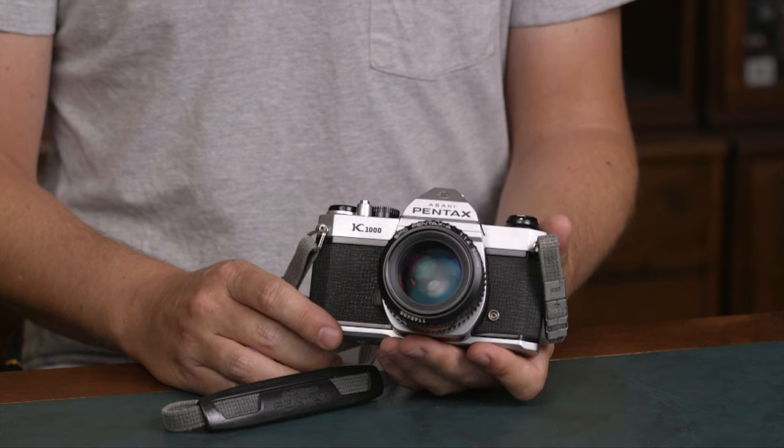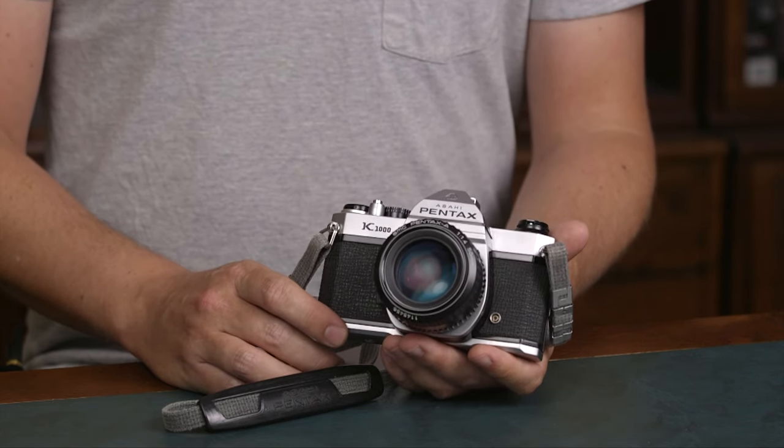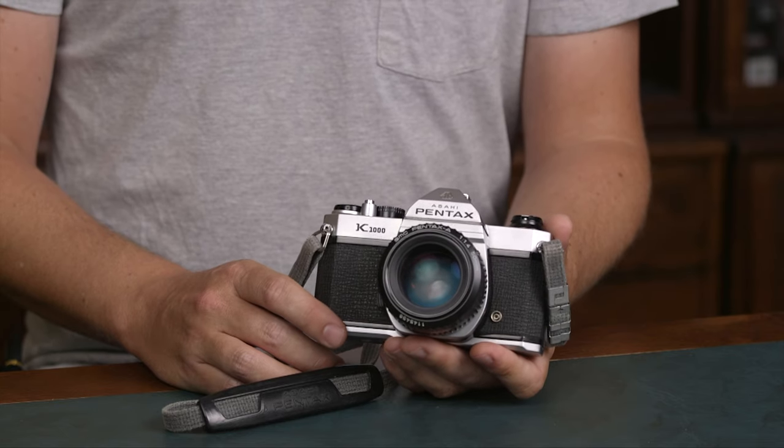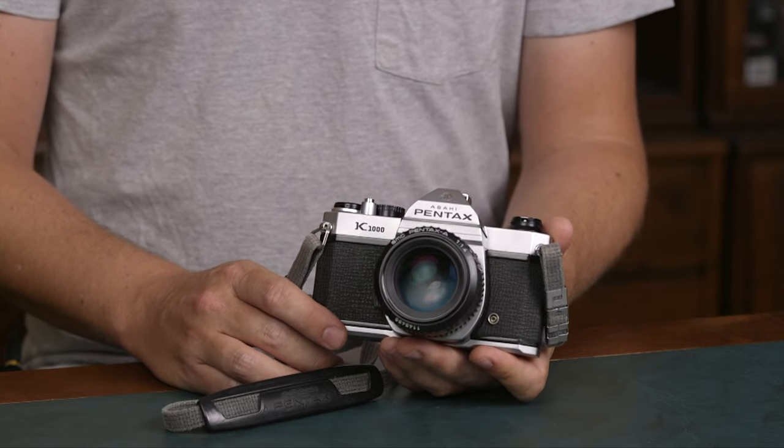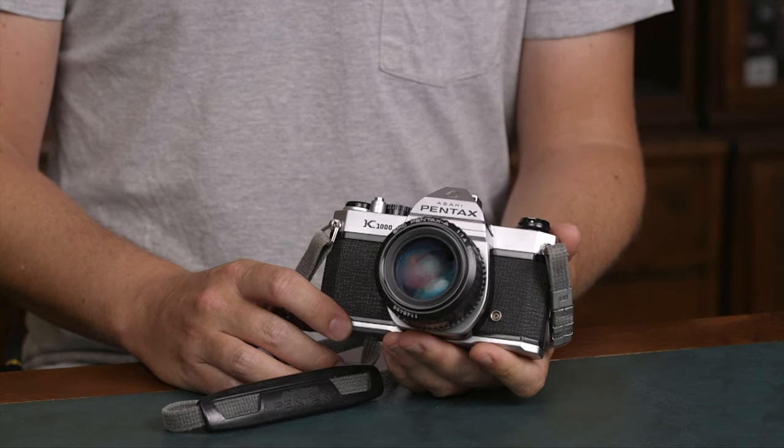As the system was introduced in 1975 and hasn't changed since then, the lens selection is huge. You can buy legacy lenses, new lenses, and all kinds of wide angles, telephotos, normal lenses, wide apertures, etc.